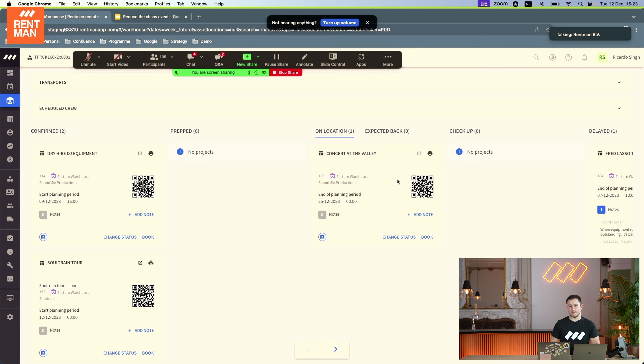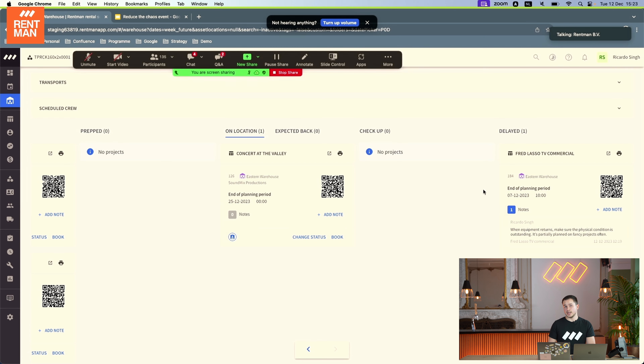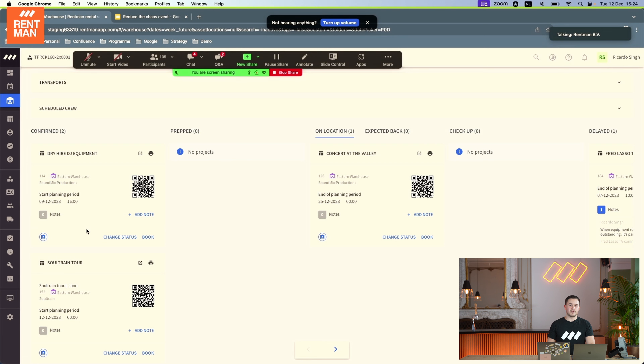For example, I added a 'check up' status at the end — so before I confirm equipment as returned to the warehouse after it was on location, I first put it into 'check up' status to inspect it before booking it back as returned, and potentially mark some equipment as lost, put it in repair, or focus on inspections. If equipment expected back does not return on time, as Mitch mentioned, it goes into a delayed status and the responsible people receive a notification. With every project, you can also assign specific crew members to take care of specific projects.